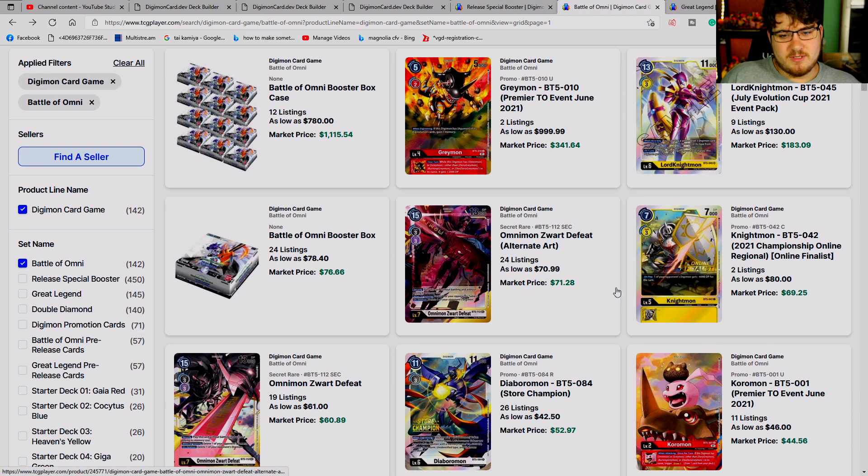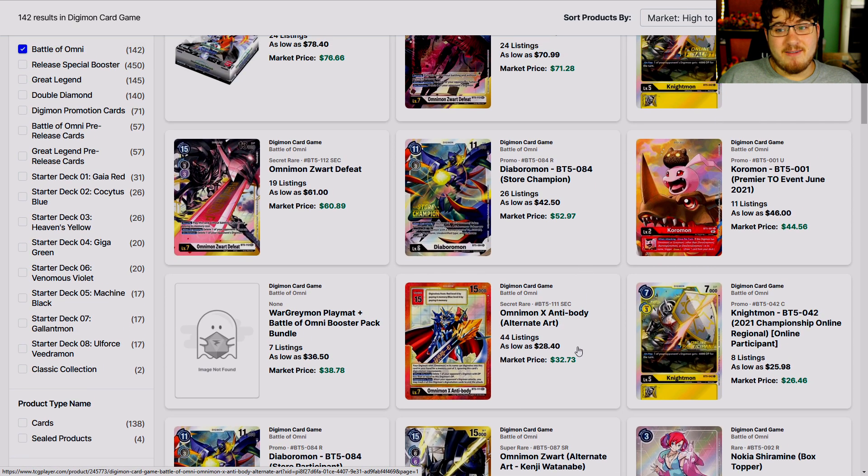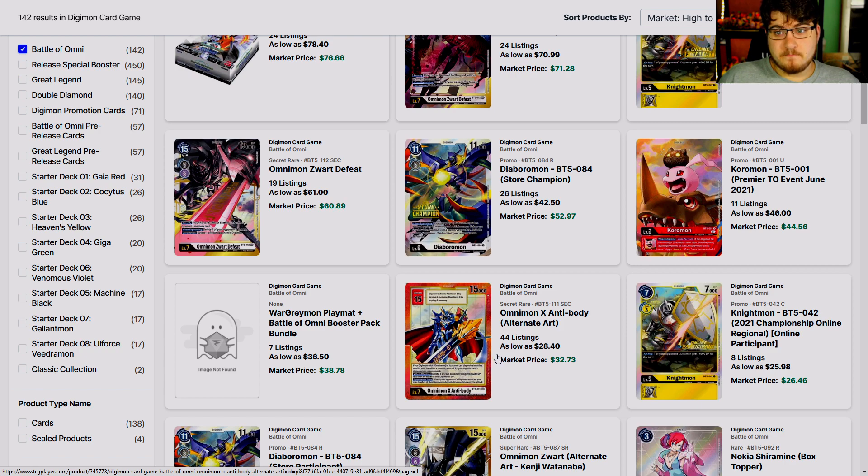The Only Ones Award Defeat alternate art is 70 bucks — that's not bad. This card used to push close to 90. And X-Antibody was close to 75 a piece — I paid for one. And I regret that now because 28 dollars is a heck of a lot cheaper.